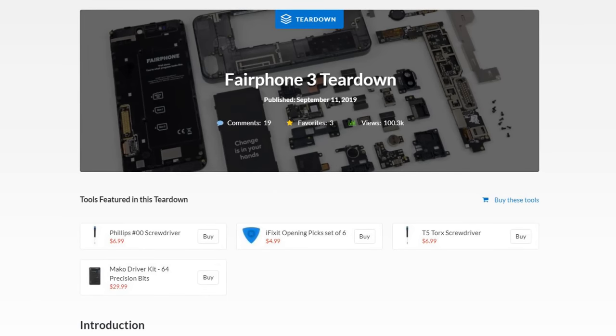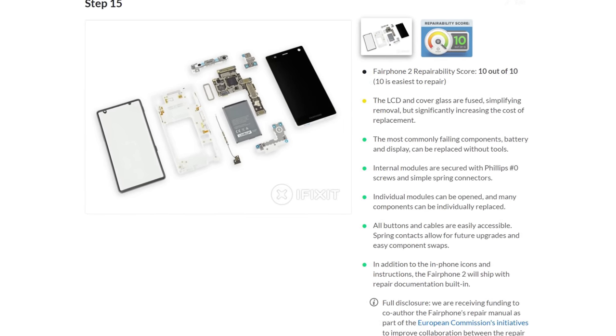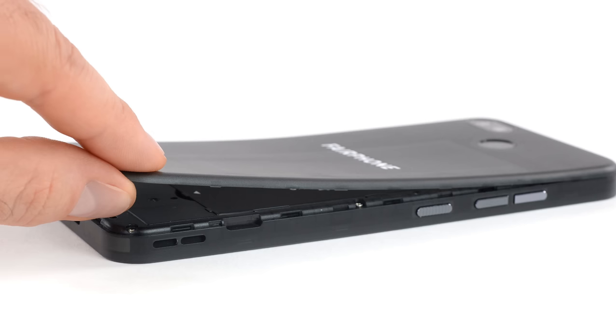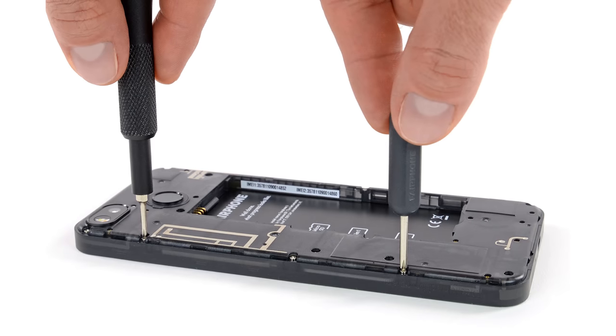Is the Fairphone 3 a 10? Because it's the only 10 we gave in 2019. The previous model set the bar high last year when it earned a 10 out of 10 and we had no doubts the new Fairphone would do just as well. So what made this phone so repairable? Key components like the battery and the screen are easy to access and you only need a regular Phillips screwdriver to remove them.